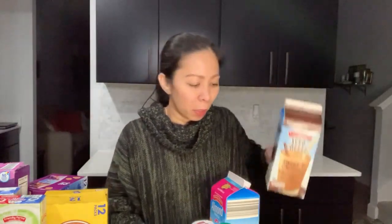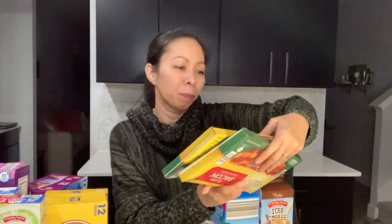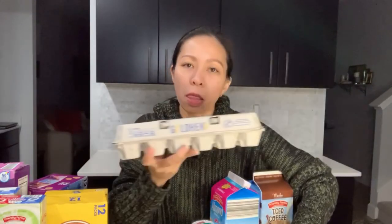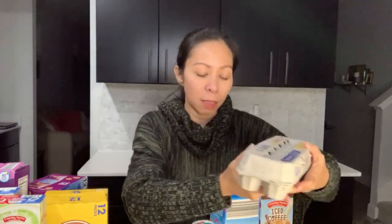Then we have this iced coffee — I know it's cold but this is yummy! Then this is one of our favorites — sliced bacon by Appleton Farms. And I got two packs of eggs — I got two because these cost only 99 cents.